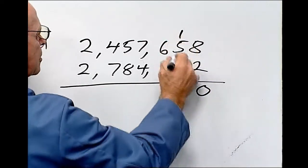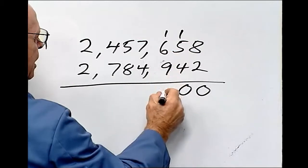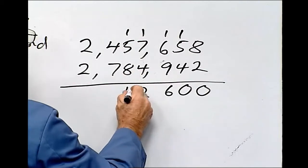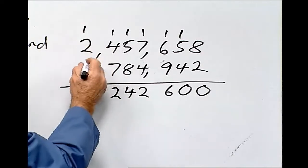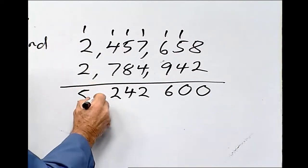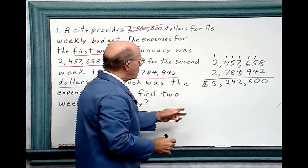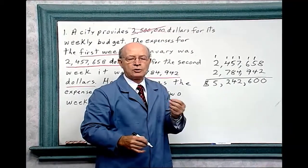8 plus 2 is 10. 1 plus 5 is 6, plus 4 is 10. 1 plus 6 is 7, plus 9 is 16. 1 plus 7 is 8, plus 4 is 12. 1 plus 5 is 6, plus 8 is 14. 1 plus 4 is 5, plus 7 equals 12. And 1 plus 2 is 3, plus 2 is 5. Don't forget to put the commas — this shows the millions and this shows the thousands. So the answer: the expenses for the first two weeks in January were $5,242,600.